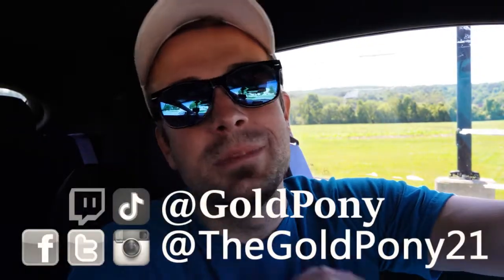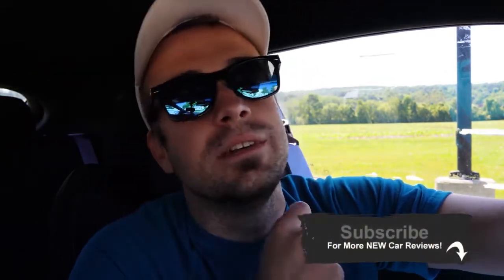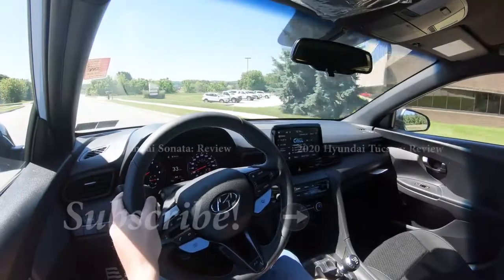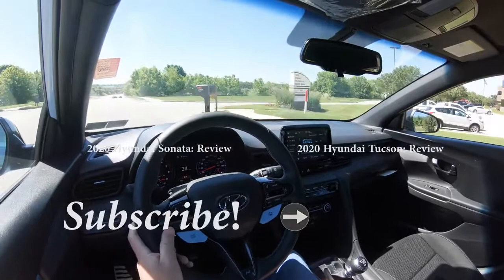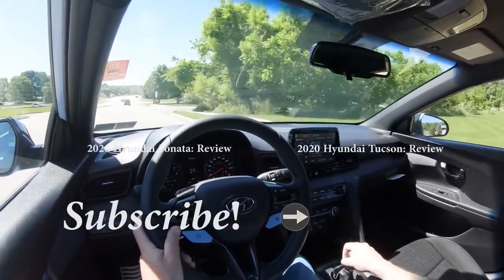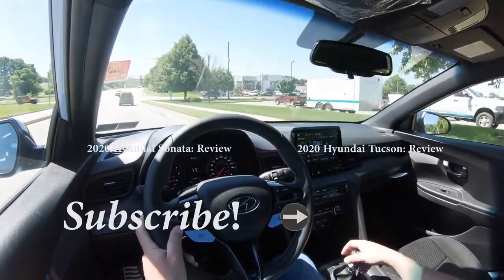Thank you so much for watching — feel free to follow me on social media at the bottom of the screen. If you like the content, hit subscribe and the bell notification button for new car reviews. I really do appreciate you guys watching more than you know. I'll see you all in the next video — stay gold. Dang, this car's fun!